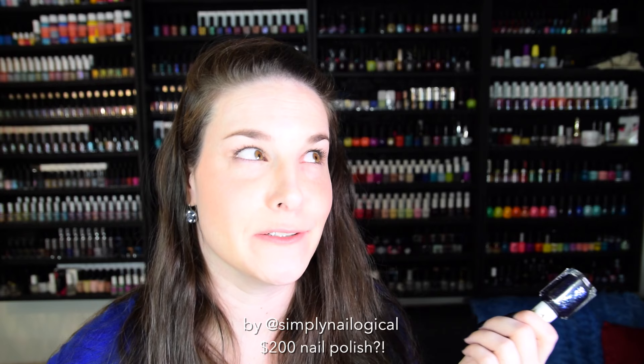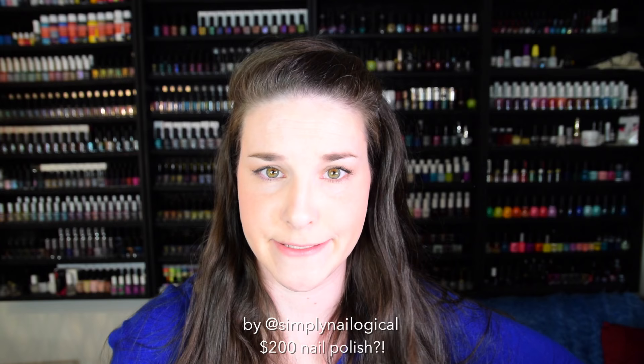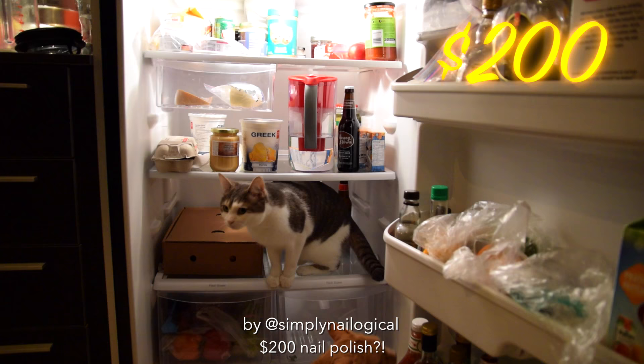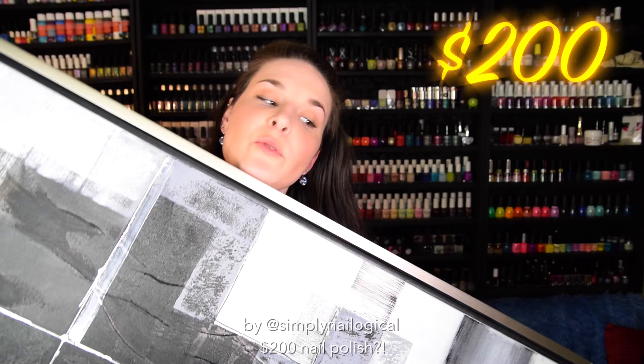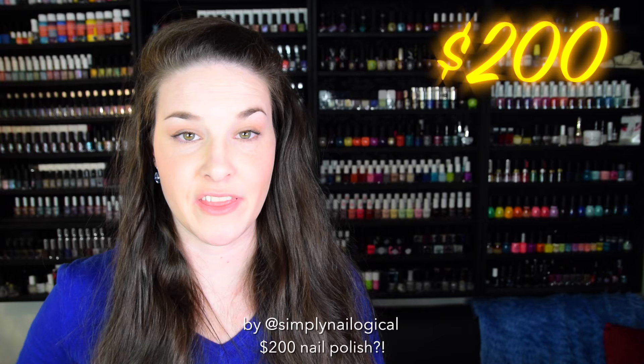So in my professionally unprofessional opinion, don't waste your $200 buying the original Essie Starry Starry Night. Do you know what you can buy with $200? I do. 50 Starbucks lattes. Groceries for a month. One pretentious modern art print. This guitar — just kidding, I don't use it because nails. 40 sheets of nail vinyls.